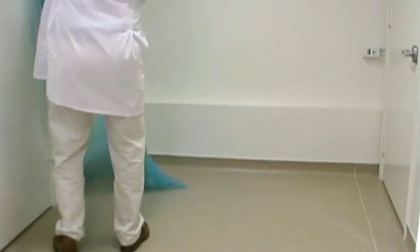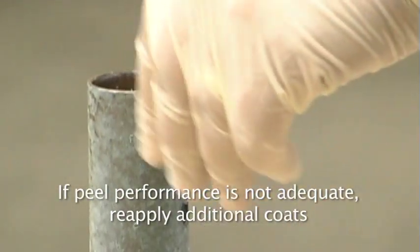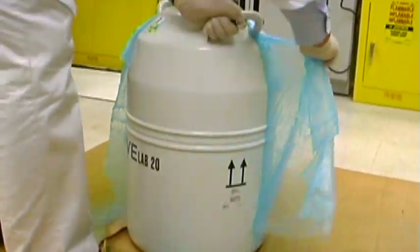If you apply a film that is too thin for your application and have difficulty peeling it, simply reapply a thicker coat on top of the first layer, let dry, and peel. DeconGel has been shown to peel off of a wide variety of substrates. If peel performance is not adequate in your specific job, simply increase the dry film thickness with additional coats, ensure the gel is dry, and peel. Please contact Cellular Bioengineering to review any questions you may have regarding recommended product and application techniques. Our technical professionals can provide additional information regarding the best approach to address the wide variety of surfaces, isotopes, application conditions, and environmental conditions that may be encountered.